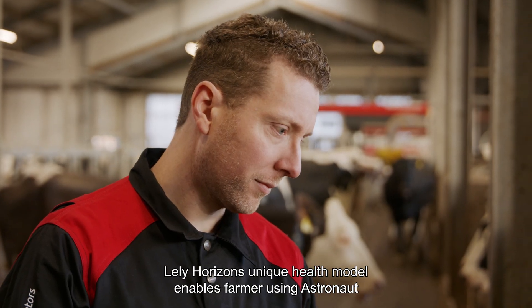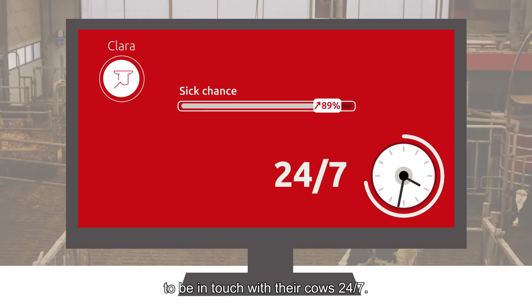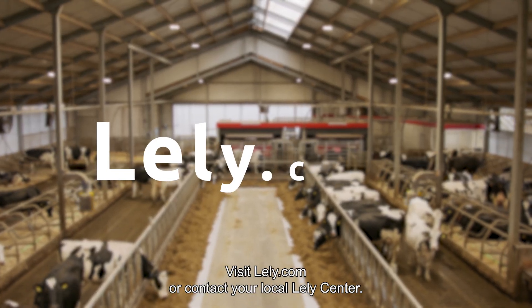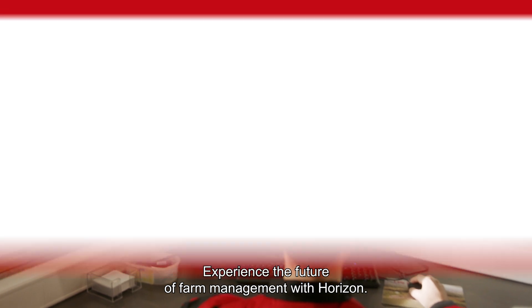Lely Horizon's unique health model enables farmers using Astronaut to be in touch with their cows 24-7. Want to learn more? Visit Lely.com or contact your local Lely Centre. Experience the future of farm management with Horizon.